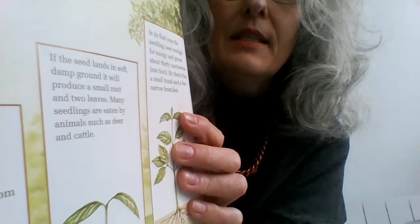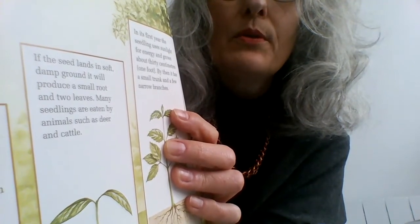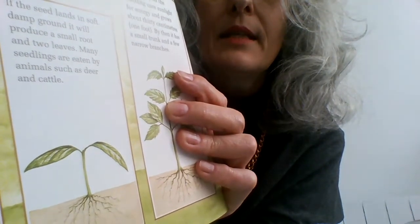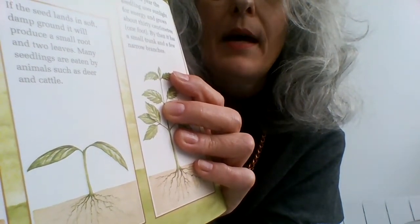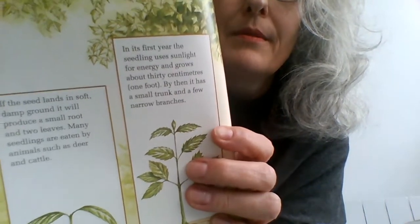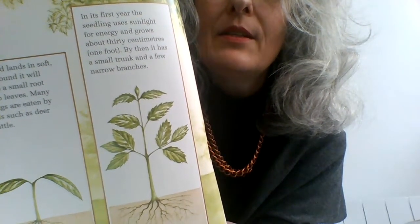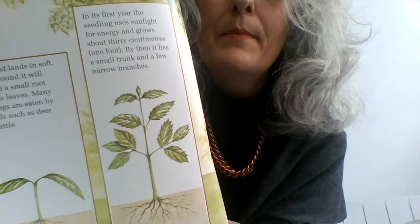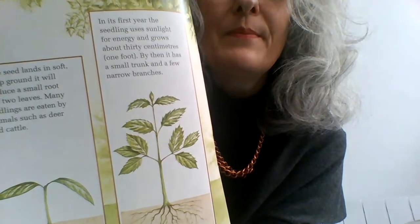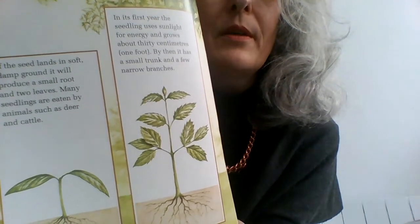If the seed lands in soft, damp ground, it will produce a small root and two leaves. Many seedlings are eaten by animals such as deer and cattle. In its first year, the seedling uses sunlight for energy and growth and grows about 30 centimetres — one foot. By then, it has a small trunk and a few narrow branches.